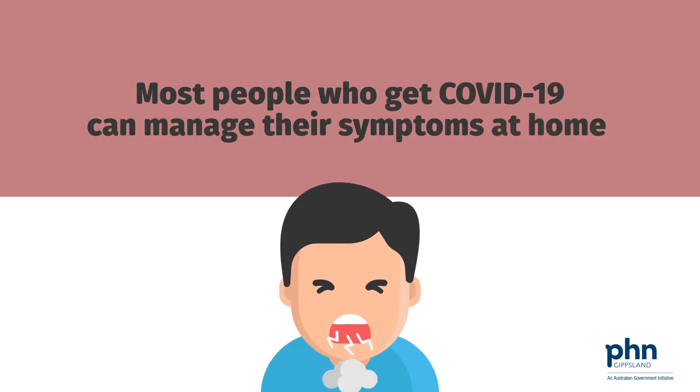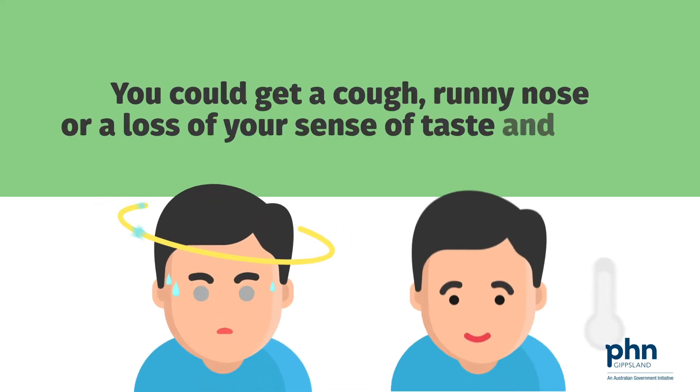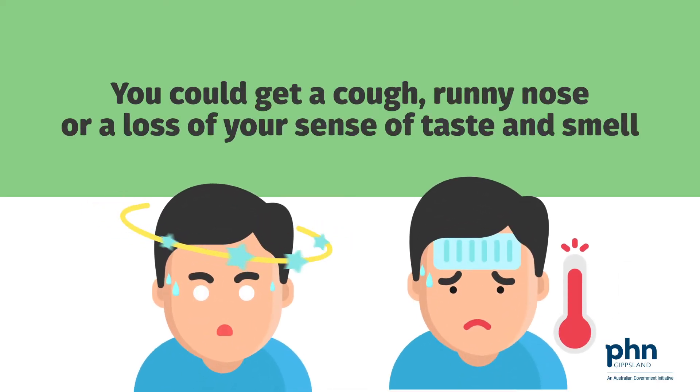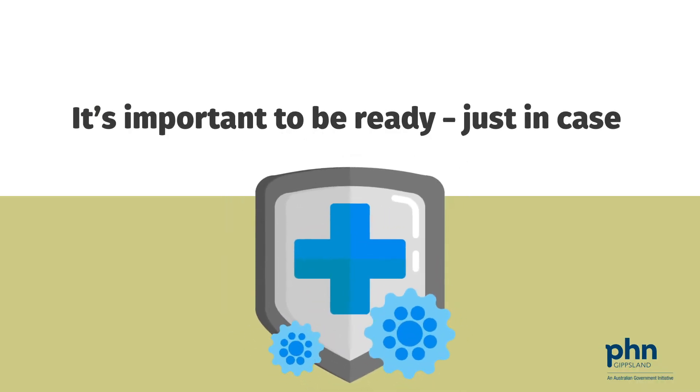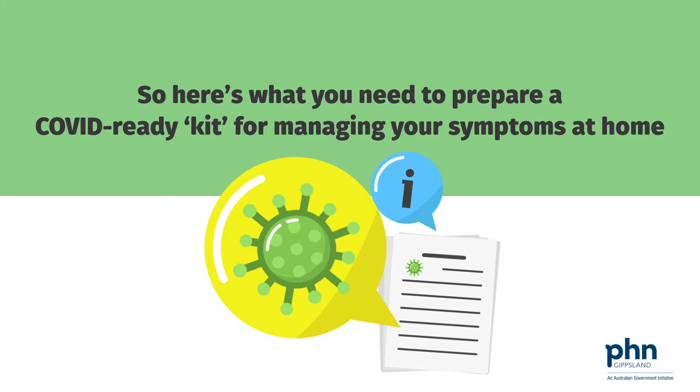Most people who get COVID-19 can manage their symptoms at home, just like they do with a cold or flu. You could get a cough, runny nose, or a loss of your sense of taste and smell. It's important to be ready, just in case. So here's what you need to prepare a COVID-ready kit for managing your symptoms at home.